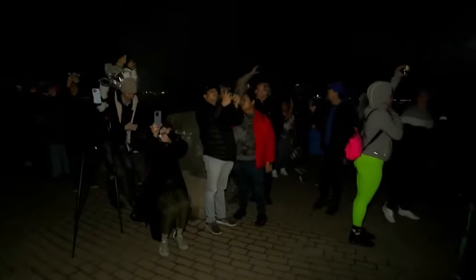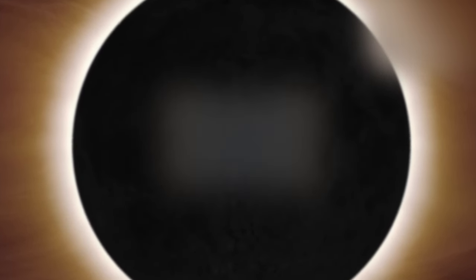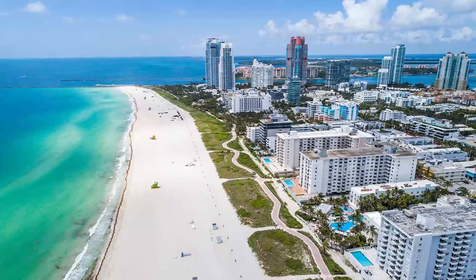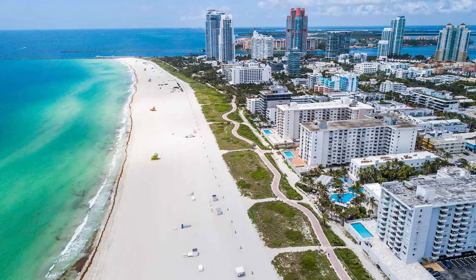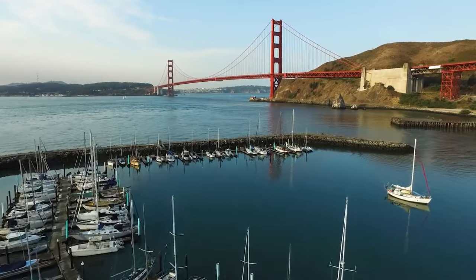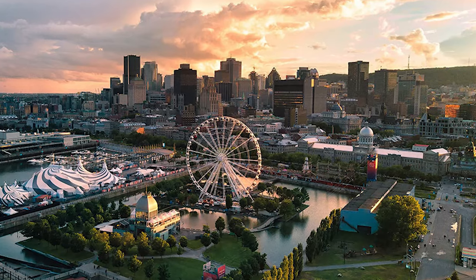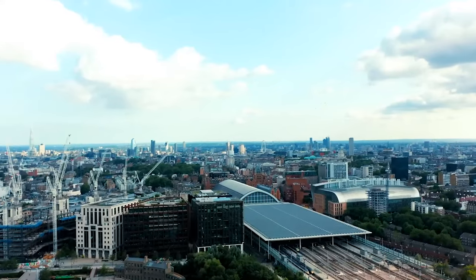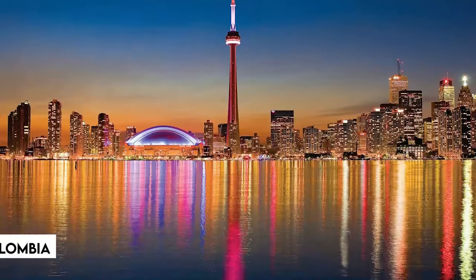Beyond the hospitality industry, the eclipse had repercussions for regions that rely on solar power generation. States along the totality path, such as Texas, California, and Florida, faced the threat of reduced sunshine for more than two hours, which could impact solar energy production. The eclipse's economic impact went beyond the United States, with locations such as Montreal seeing a significant increase in tourists. Hotel occupancy increased by 20% on April 7th and 8th, attracting guests from the United Kingdom, Germany, Colombia, and even parts of Canada.